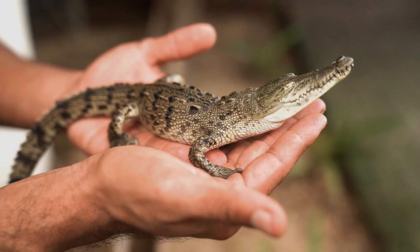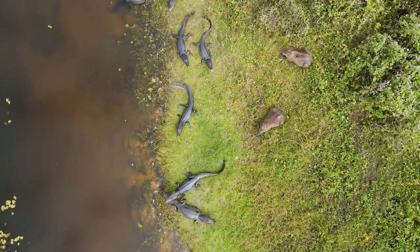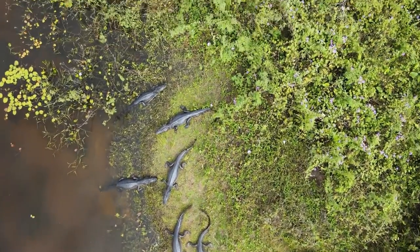And last but definitely not least is behavior. Crocodiles are typically more aggressive than gators. Don't forget to like, subscribe, and hit the notification button.